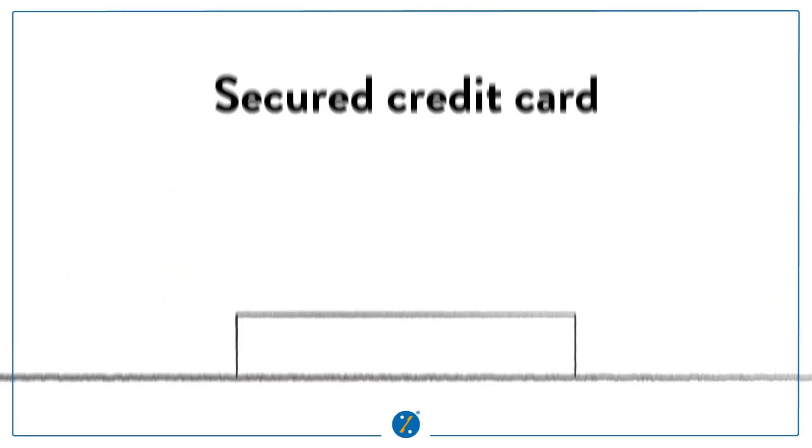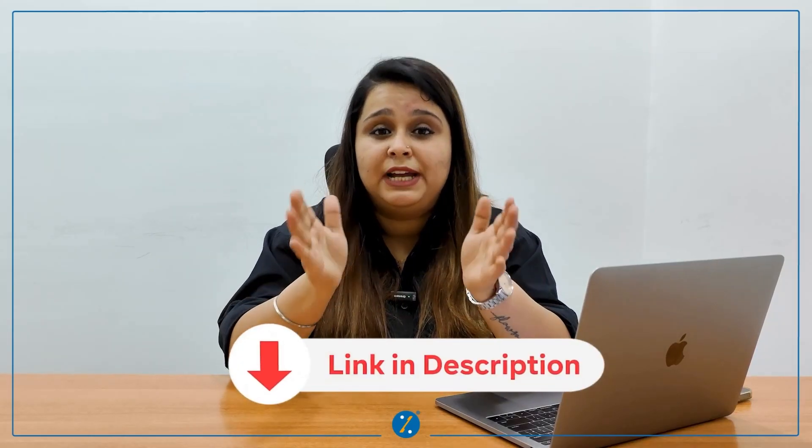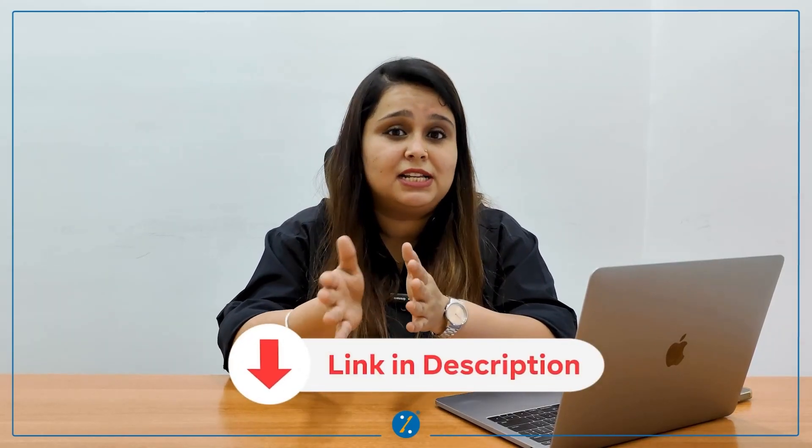Number one: one of the easiest ways to kickstart your credit journey is to get a secured credit card. You just have to open a fixed deposit account with a bank and use that amount as collateral to get your secured credit card. Check out the description below to get a thorough understanding of credit cards against FD.